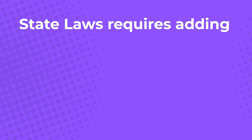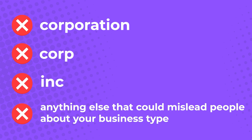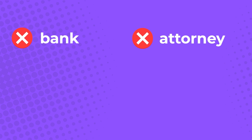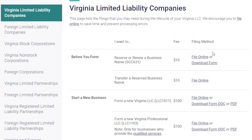Virginia laws also require adding 'LLC' or 'Limited Liability Company' to your registered business name. You can't use terms like corporation, corp, Inc, or anything else that could mislead people about your business type. Any word or phrase that can confuse your LLC with a government agency is also strictly prohibited. Using words like 'bank' or 'attorney' in your business name would require more paperwork, and would also require you to add a licensed professional as part of your LLC.